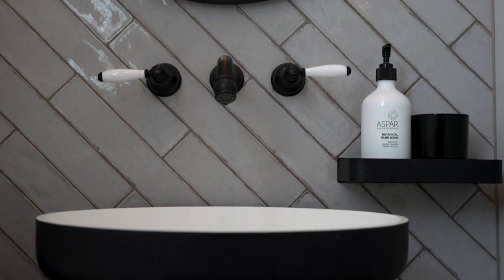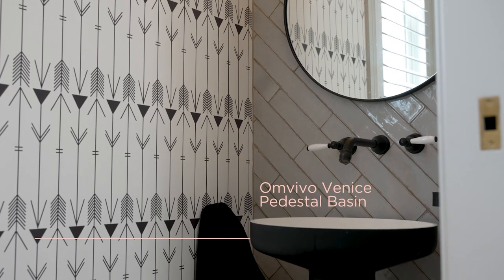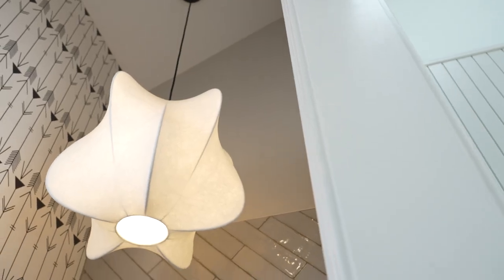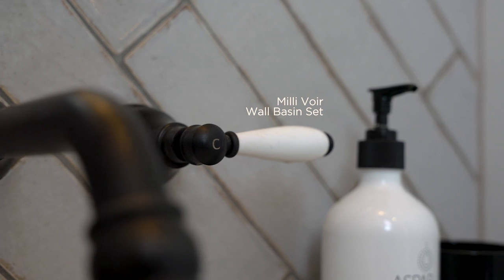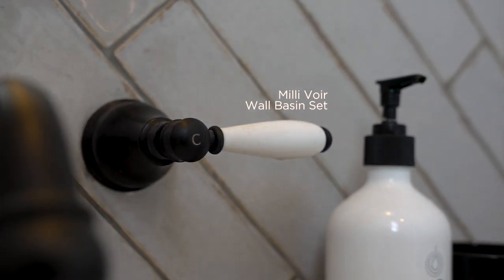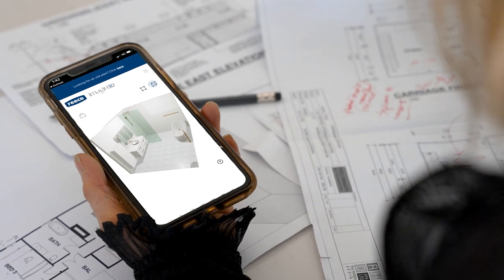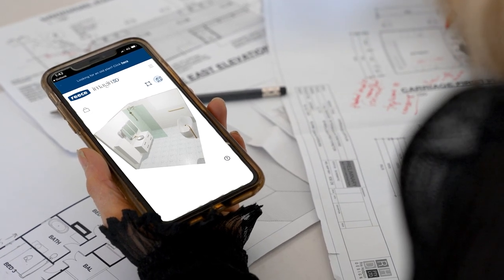I love powder rooms because I want that to be the room where guests come in and go, 'Have you seen the powder room?' Now if you're not confident doing a small space yourself, Ries have all these digital tools — a digital mood board, a 3D planner — and you can gather all that at your own leisure and then take it in store to the consultants. So you really have the best of both worlds.